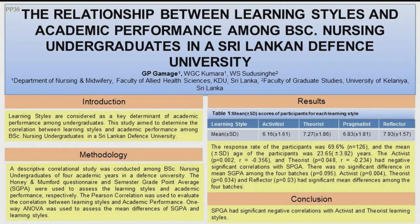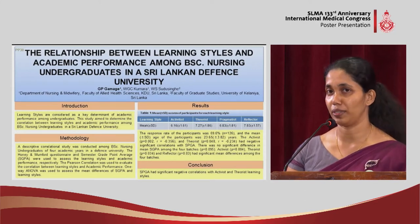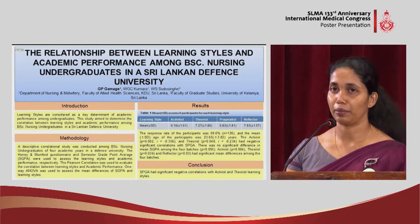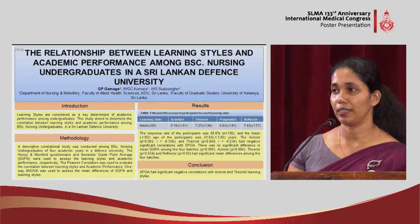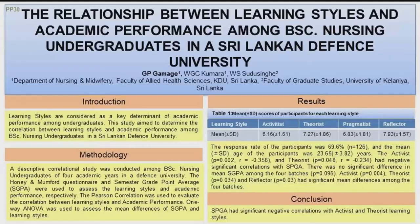We conducted a descriptive correlational study among 126 BSc nursing undergraduates in Kotelawala Defence University, recruiting nursing undergraduates from all four academic years. We used the Honey-Mumford Learning Styles Questionnaire to assess learning styles, and semester grade point average for assessment of academic performance.